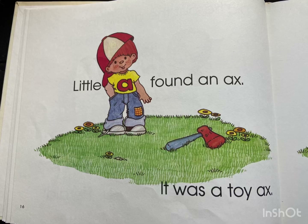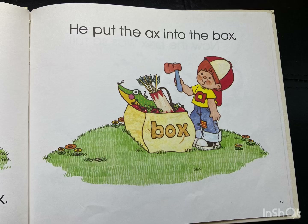Little A found an axe. It was a toy axe. He put the axe into the box.